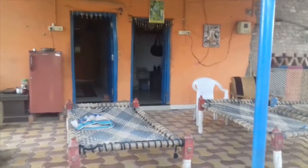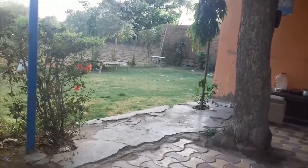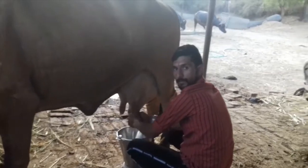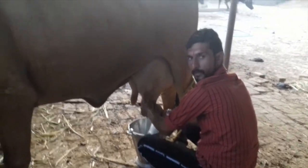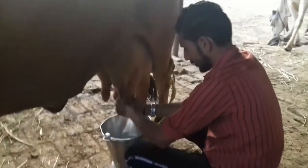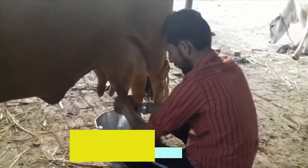The cow shed also has two very beautiful rooms and a tiny little garden beside the rooms. And now we are going to witness the main activity of a rural cow shed, which is milking the cows and buffaloes.